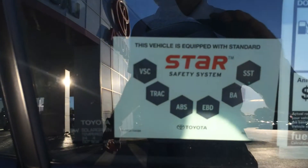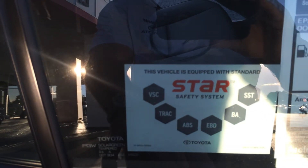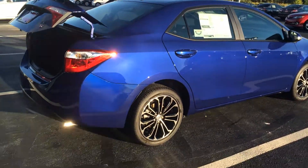Of course you have Toyota's standard Star Safety System — that stands for vehicle stability control, traction control, ABS brakes, electronic brake force distribution, brake assist, and smart stop technology. I'll explain all of those to you in person when you come in.